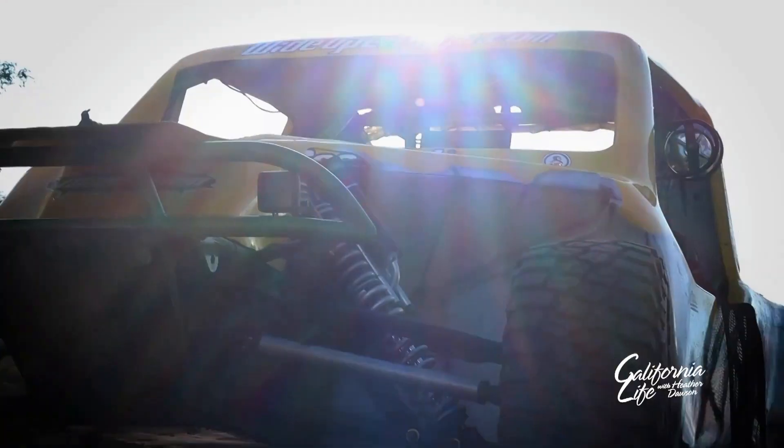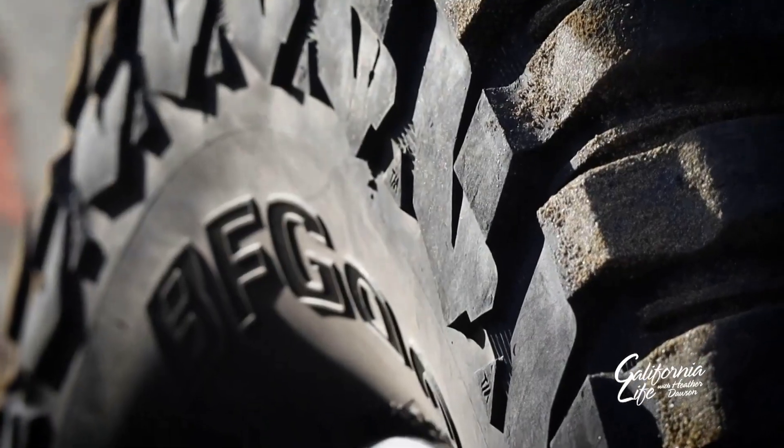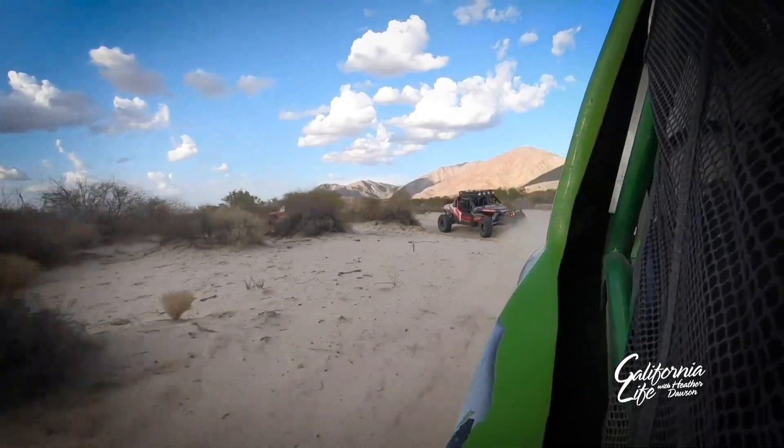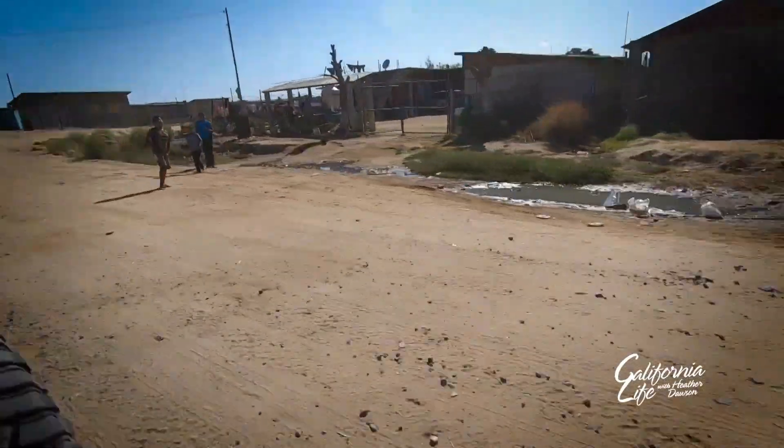After a brief orientation course, my co-driver and I get behind the wheel of our very own Baja Challenge car and begin our four-day tour of the Baja Peninsula. Whether you have a few hours or a few days, Wide Open Baja has a tour to fit your needs, with Ensenada or Cabo San Lucas as your destination options.